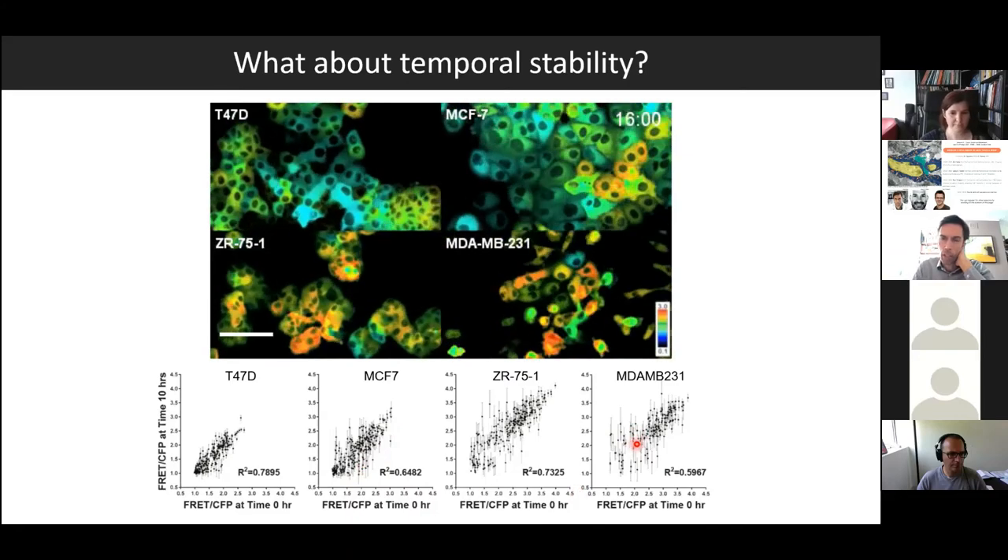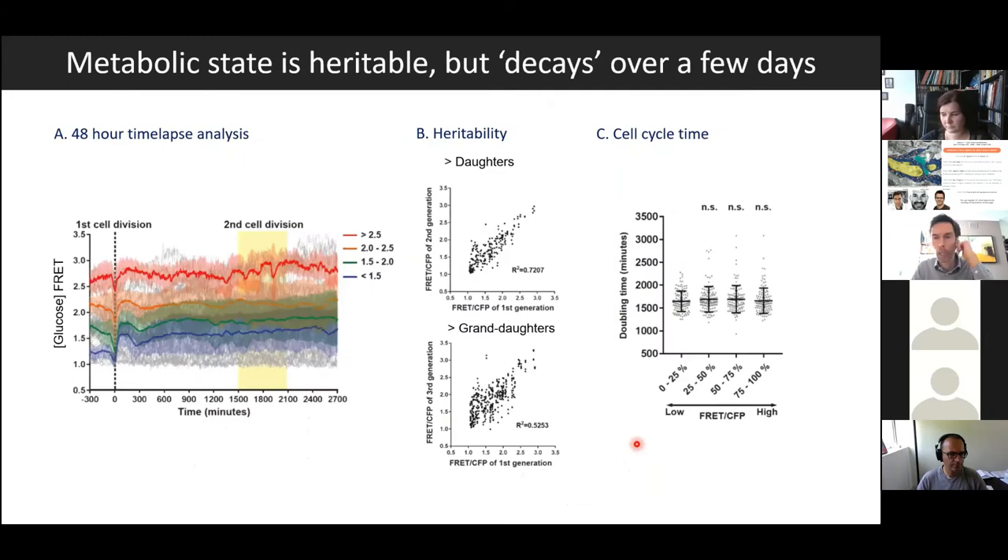We also have the ability to do much longer movies — almost 50 hours — capturing a couple of mitoses. We can then ask whether the metabolic state is a heritable trait by plotting mothers against daughters, or grandmothers against granddaughters. There's still a relatively good correlation through two cell cycles, although it does decay a little bit over time. The doubling time of the high and low glucose cells is relatively similar when they are in each other's presence, again suggesting they may be supporting each other in a way they cannot do when purified and cultured without pyruvate.